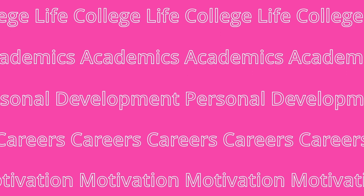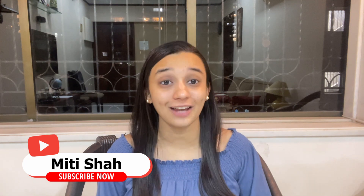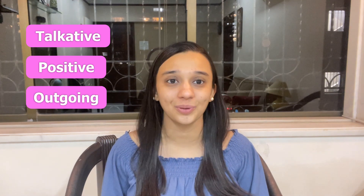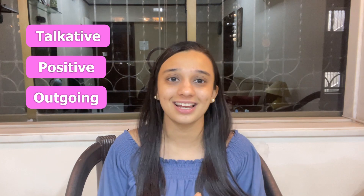Hi guys, it's Meethi and welcome to my YouTube channel. Today's video is actually something that is highly requested and very interesting. If I had to describe myself in 3 words, I would probably say that I am very talkative, very positive, and very outgoing. I love going outside, I love meeting new people, I love going to new places.